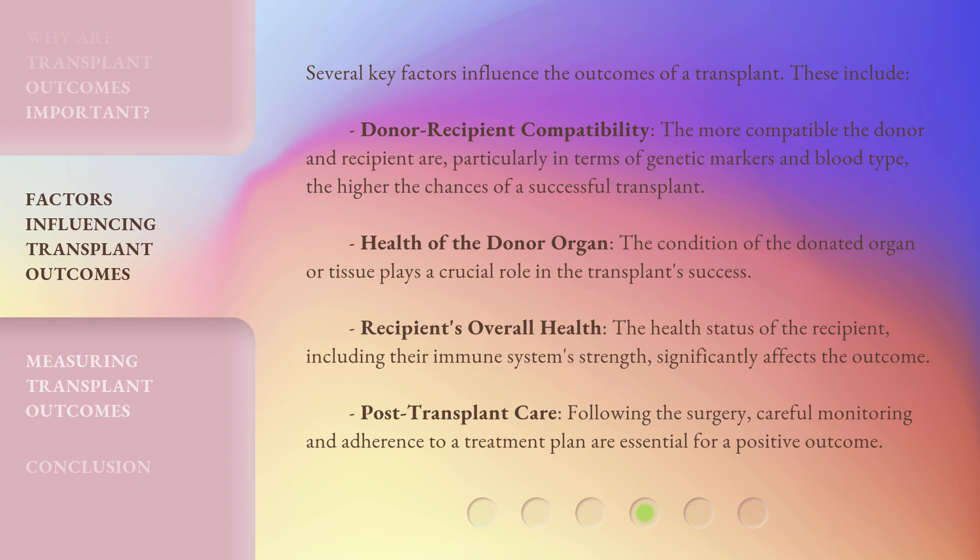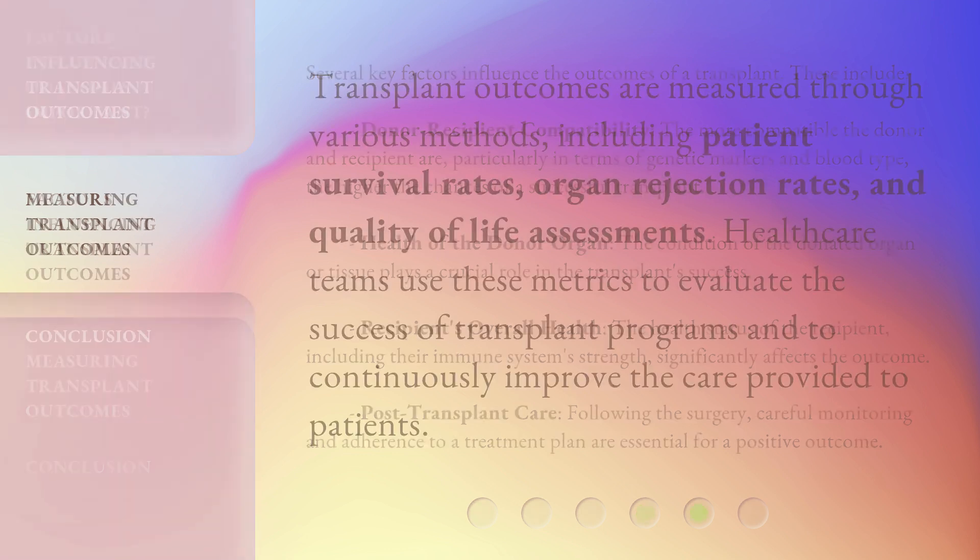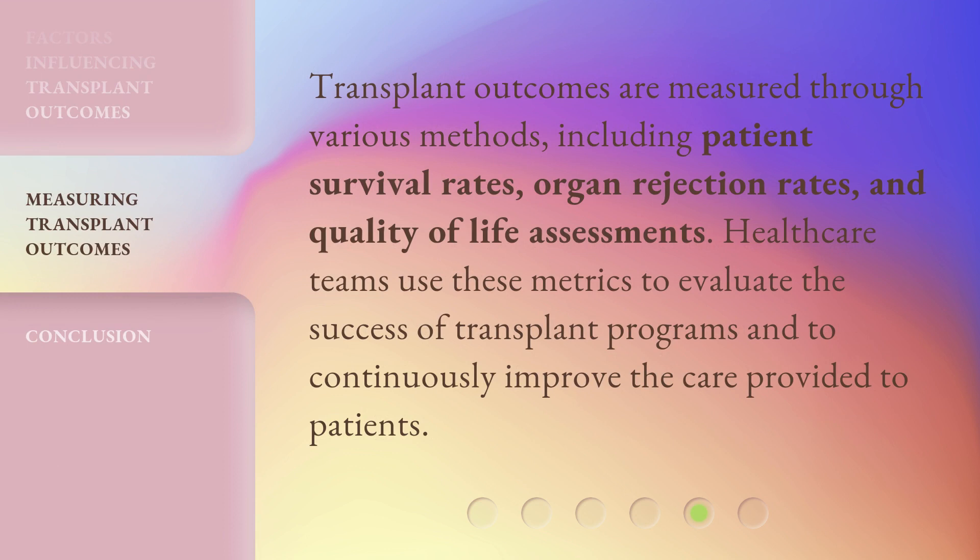Post-transplant care is also critical: following the surgery, careful monitoring and adherence to a treatment plan are essential for a positive outcome. Transplant outcomes are measured through various methods, including patient survival rates, organ rejection rates, and quality of life assessments. Health care teams use these metrics to evaluate the success of transplant programs and to continuously improve the care provided to patients.